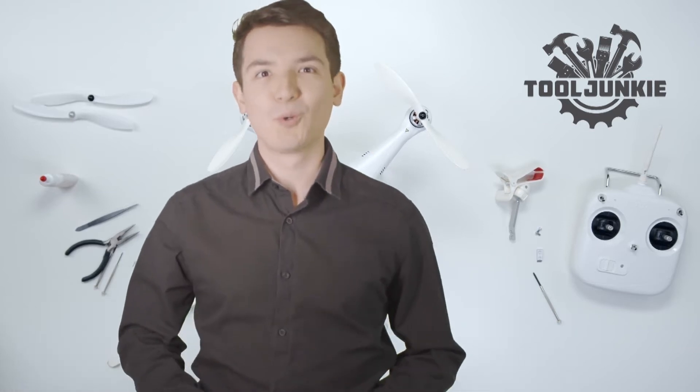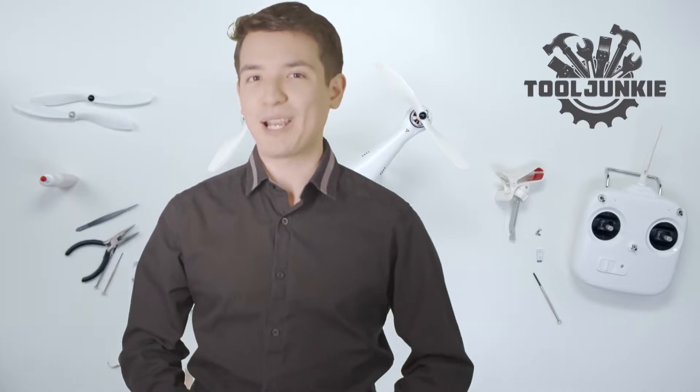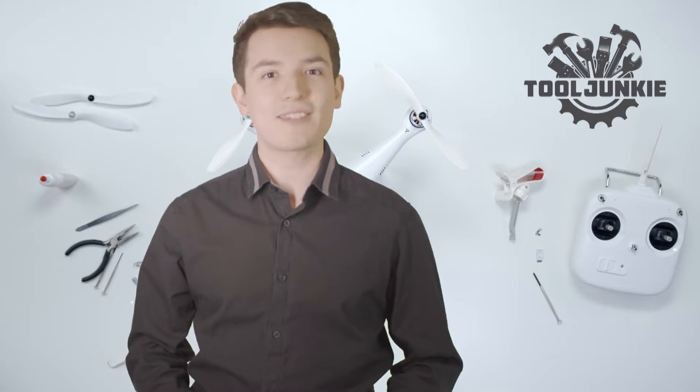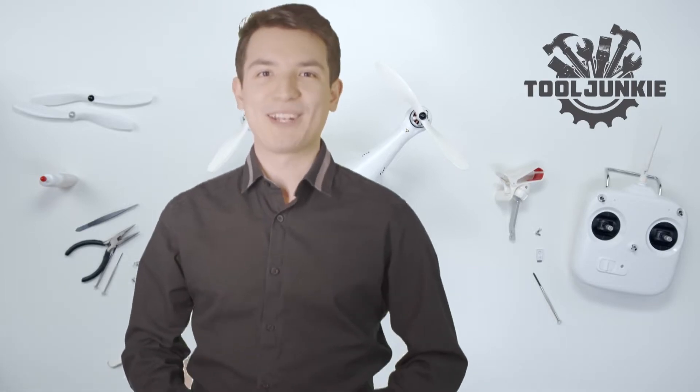Hello everyone, welcome to Tool Junkie. When it comes to buying the right tools, there's a lot to look out for. That's why today we're going to review the 5 best models for you. We've ranked them by many different factors such as product features, price, performance, and more. Make sure to check the product links in the description for more information. Let's get started with the video.